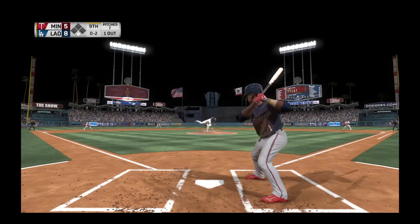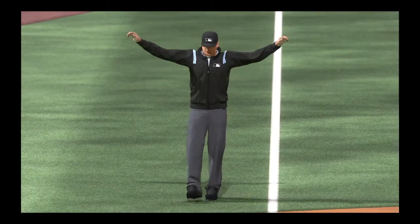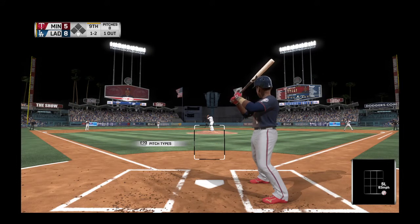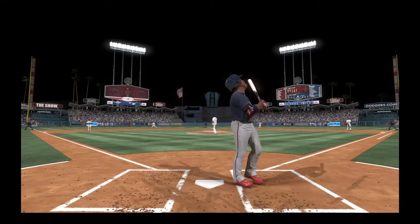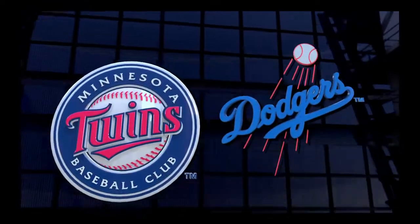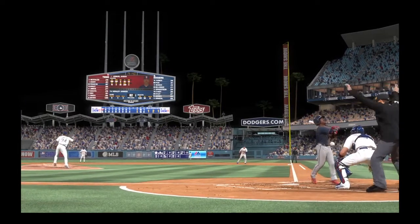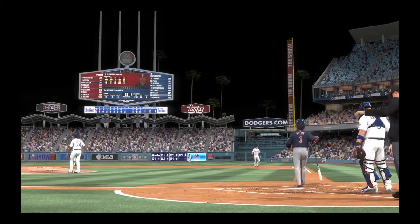Looking for the strikeout. Here's the 0-2 pitch, and he starts to go after it. Question was, did he hold up in time? Yes, indeed, says the third base umpire. And look out as that one ran in and got him. I'll tell you, this is the last guy in the lineup you want to put on base for free.